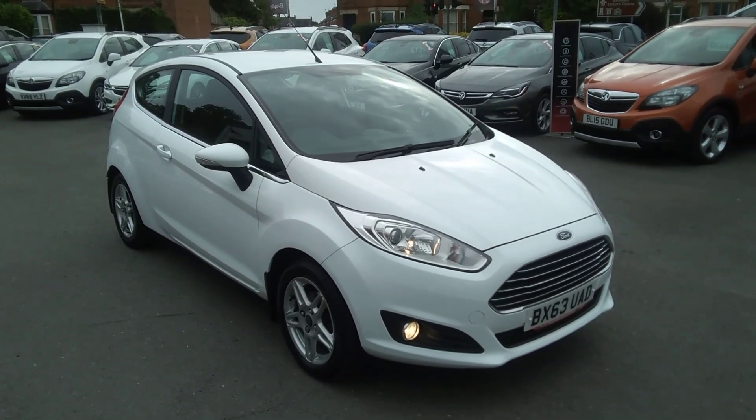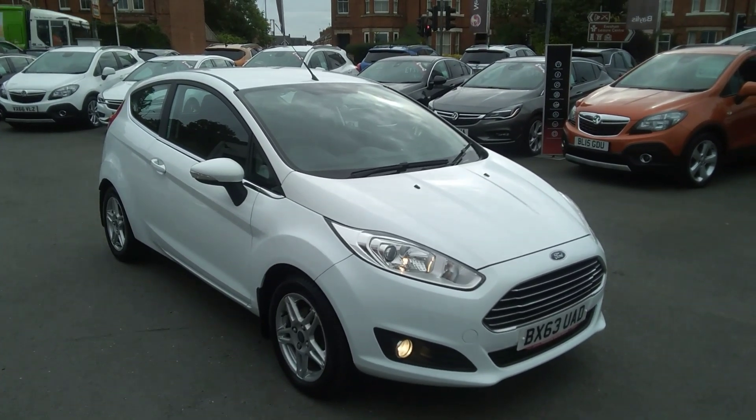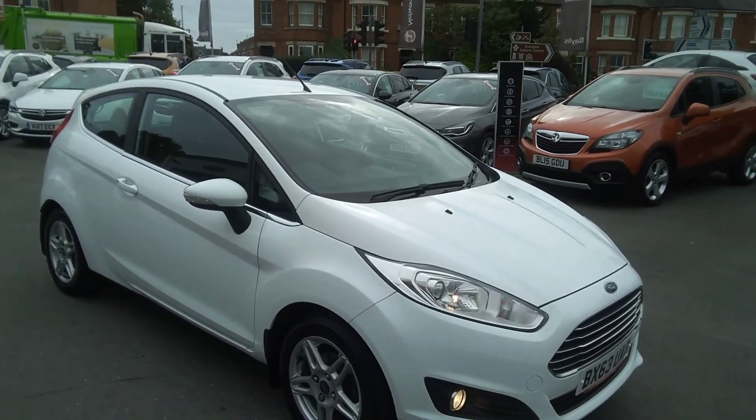Welcome to Baylis Vauxhall. Today we are viewing a 63 plate Ford Fiesta three-door ZTEC.